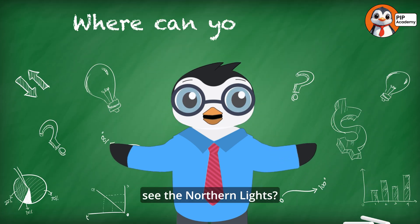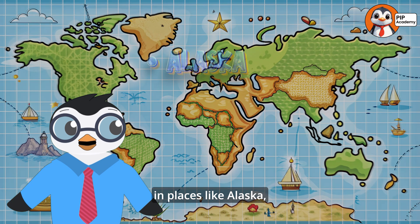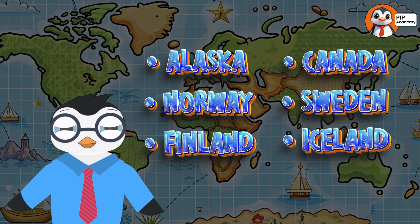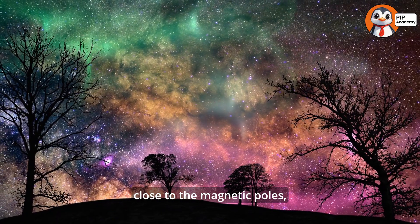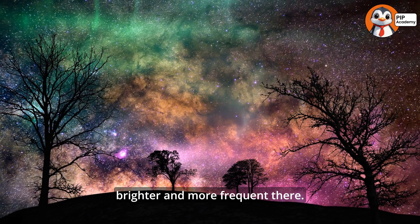Now, where can you see the Northern Lights? The best places to see them are close to the North Pole in places like Alaska, Canada, Norway, Sweden, Finland, and Iceland. These places are called the Aurora Zones. And because they're so close to the magnetic poles, the Northern Lights are brighter and more frequent there. People even travel from all over the world just to catch a glimpse of this amazing sight.